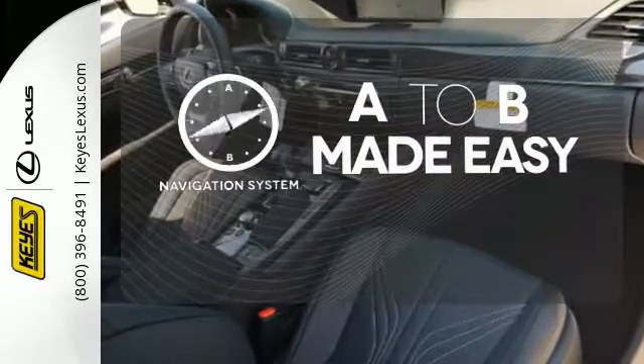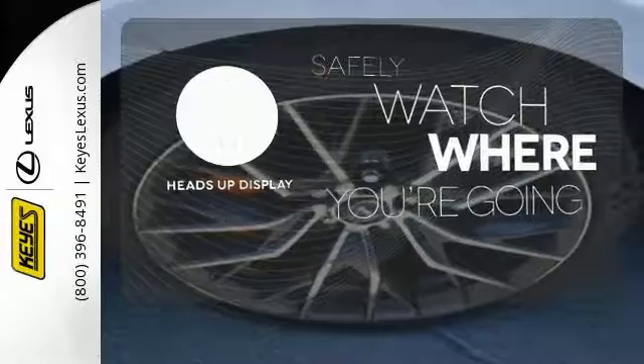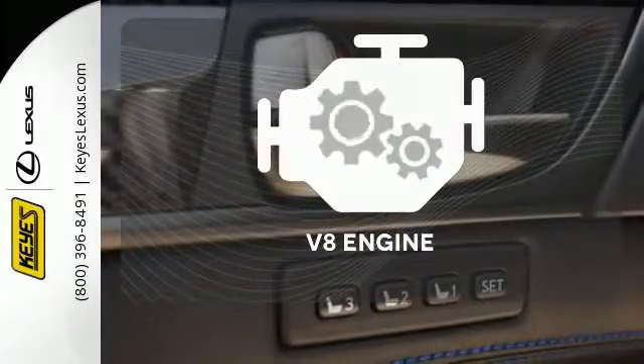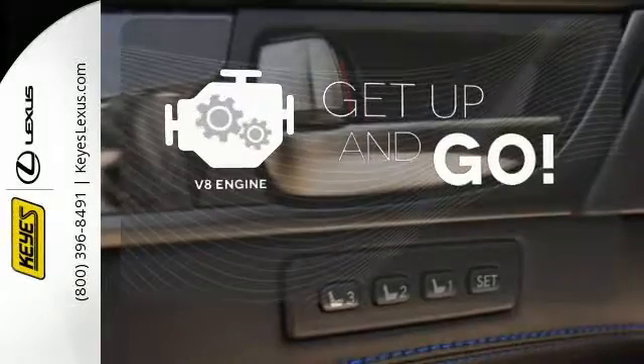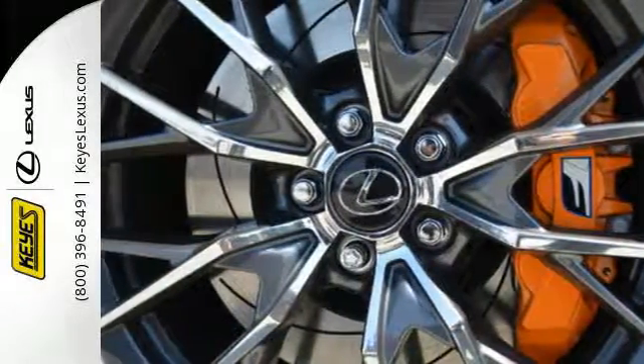Never feel lost again with the navigation system. Heads-up display puts the important information in your line of sight for a safer drive. A V8 engine provides the power you need. Feel your confidence soar every time you sit behind the wheel of this Lexus GS.